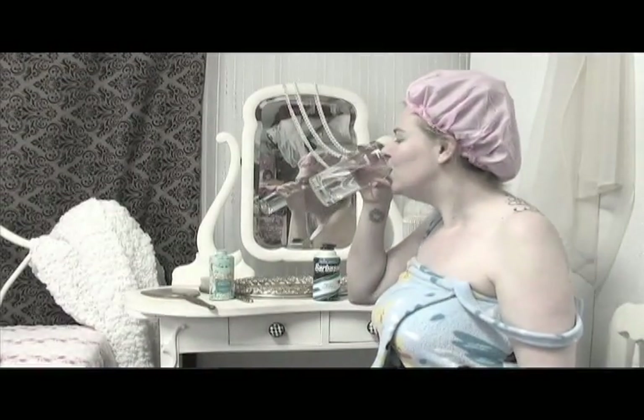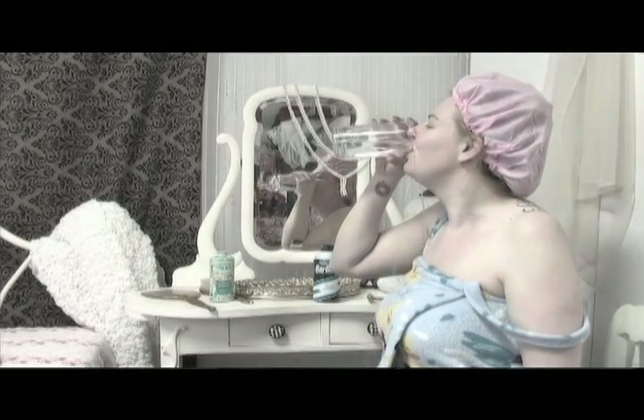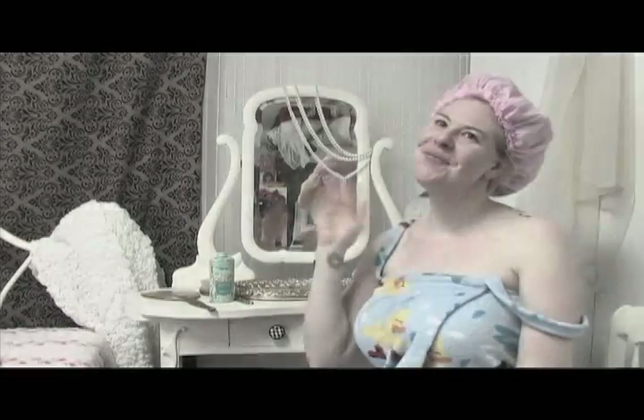Don't forget to exfoliate and moisturize those stems. Lastly, it is important to hydrate to get that lovely glow for the camera. Look how Heather drinks a glass of water before bedtime. Now you have everything you need for your session. See you in the morning, doll.